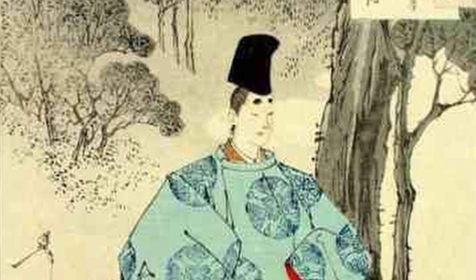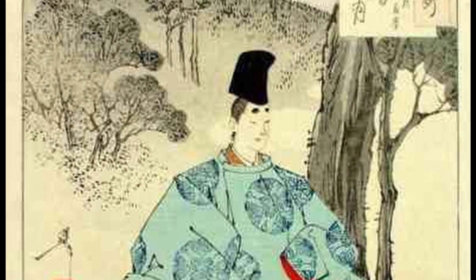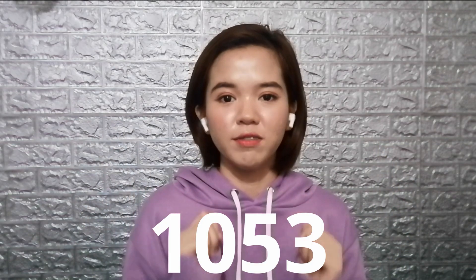It was converted into a temple in 1052 by the regent Fujiwara Yorimichi — a regent being someone who governs in the name of the emperor. What's really interesting is that this intricate building has actually managed to survive intact since its construction in 1053.